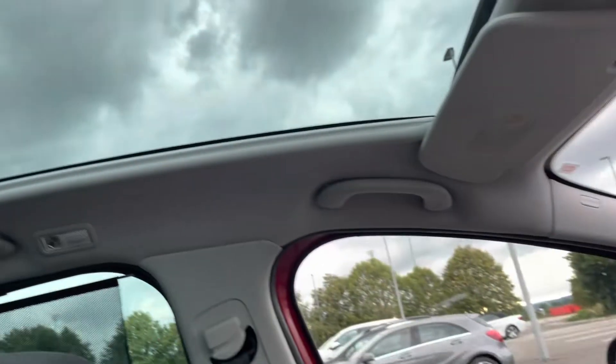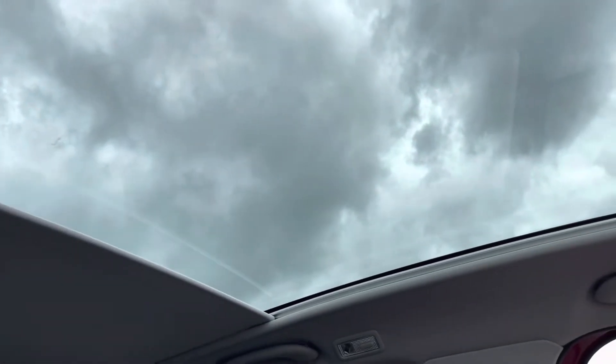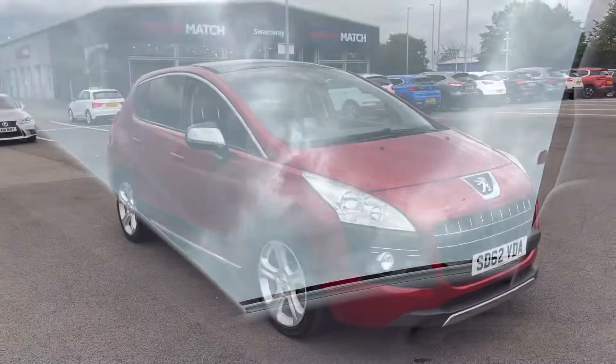There's additional storage space inside the armrest, and the car also comes with a panoramic roof, which is very nice for letting a lot of natural light into the front of the car.